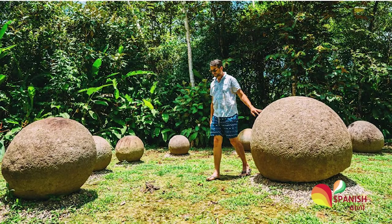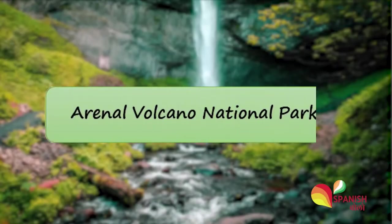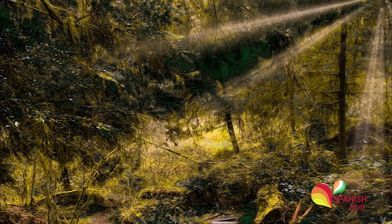They were found by workers of the United Fruit Company when they began looking for a place to plant their banana trees. Since then, many of the spheres have been taken to other places.